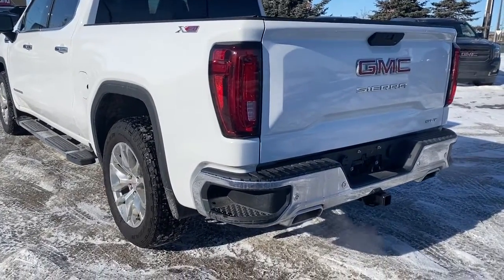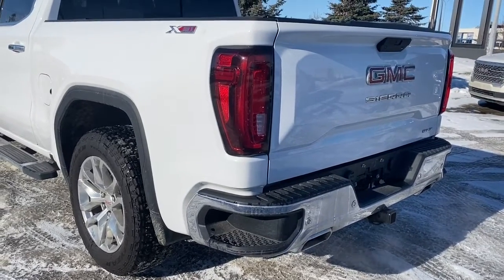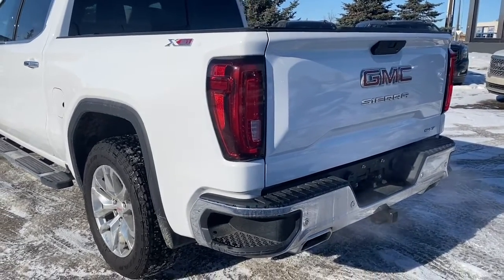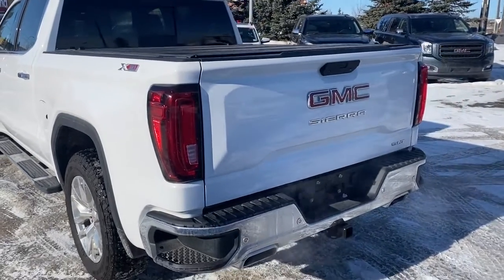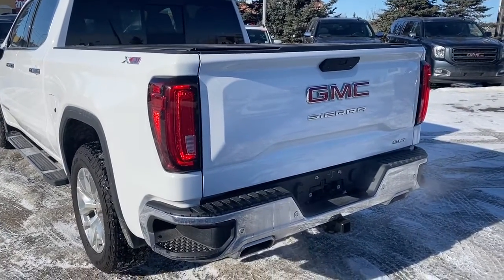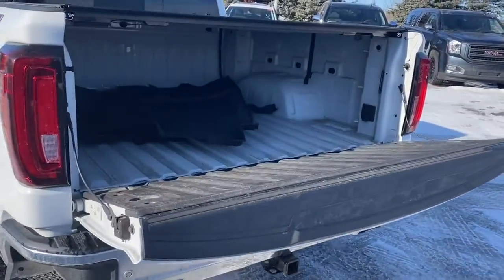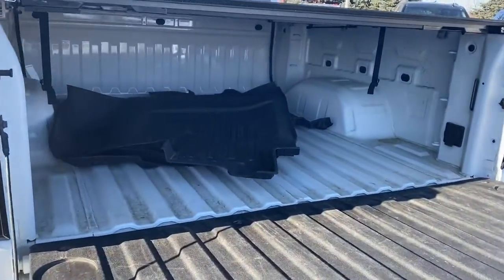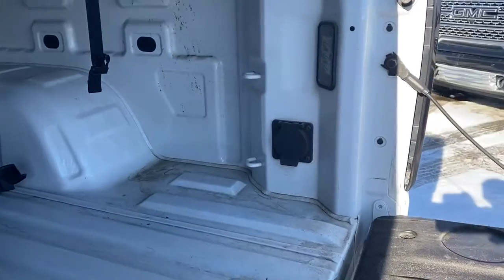At the back of the truck we've got our corner step bumper. Those corner steps are located on either side of the bumper for quick and easy access to the back of the truck. This truck also has a tonneau cover as well as a power tailgate so we can drop that down with the push of a button. In the box of the truck we've got some cargo hooks, box lighting and a power plug-in.